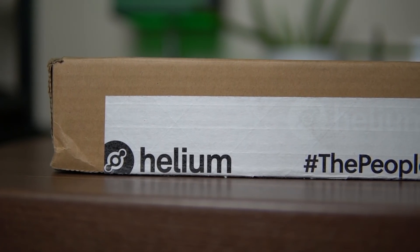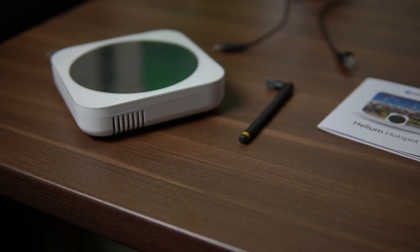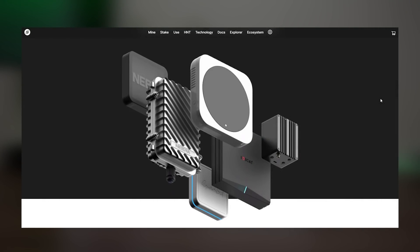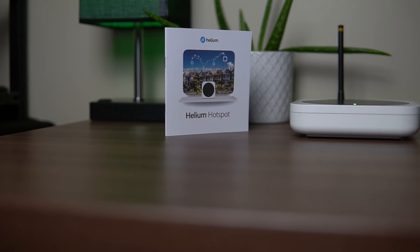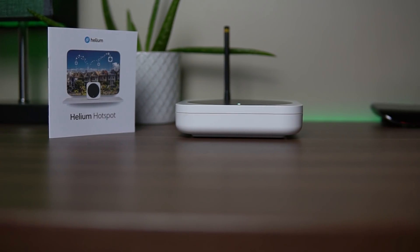Hey everyone and welcome back to another mining chamber video. In today's video I'm going to go over helium hotspot miners as well as the helium network in general. I will explain it so you understand how it works and I will also tell you everything you need to know before buying the hotspot, so at the end of this video it is easier for you to decide if this is a good investment for you.